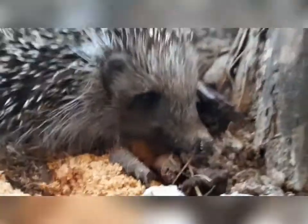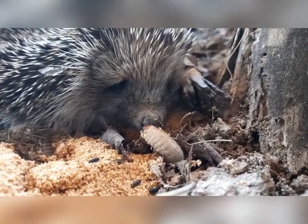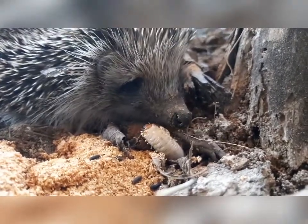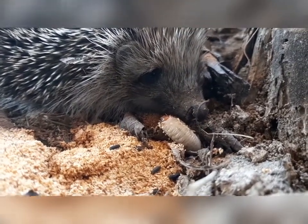Yeah, I found a little — I found some larvae here. Let's see if he would like a little larva. That's a yummy yummy little larva — wouldn't you like to have that one? Yeah, he's sniffing it. Look at that little nose.